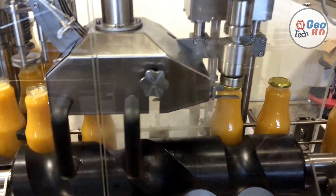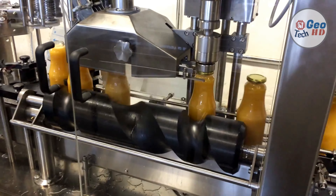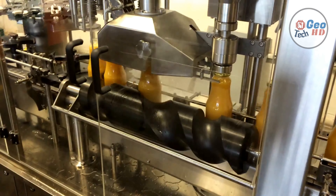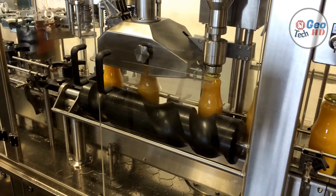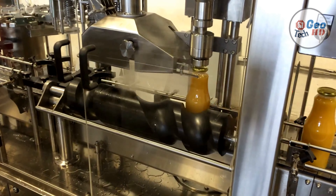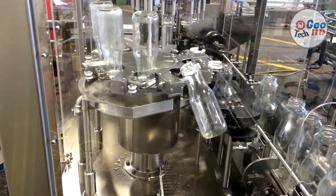Quality is checked throughout the production process. Inspectors grade the fruit before the juice is extracted. After extraction and concentration, the product is checked to ensure it meets a number of USDA quality control standards. The most important measurement in orange juice production is the sugar level, which is measured in degrees Brix — the percentage by weight of sugar in a solution.